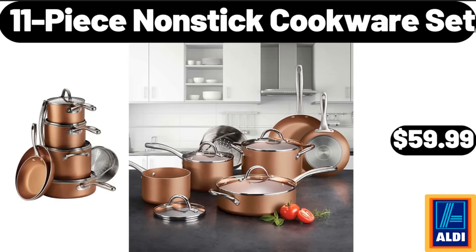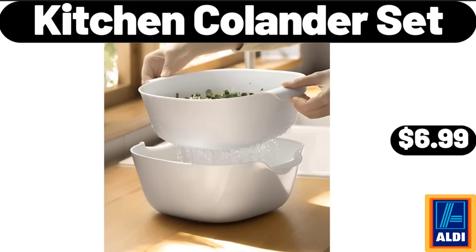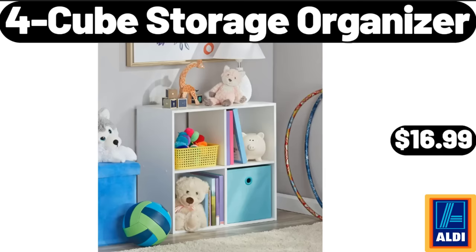11-Piece Nonstick Cookware Set, $59.99. Bremmer Meatballs, $32.99. Kitchen Colander Set, $6.99. 4-Cube Storage Organizer, $16.99.